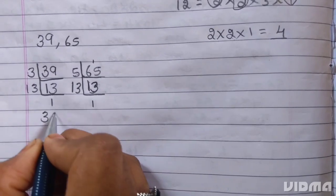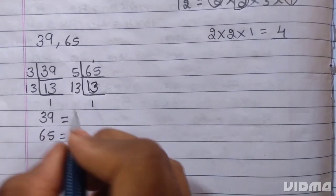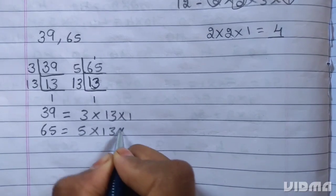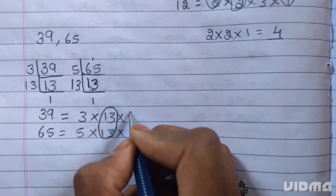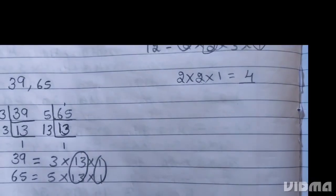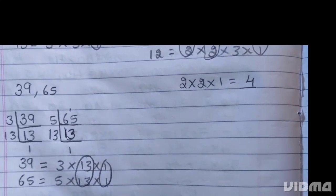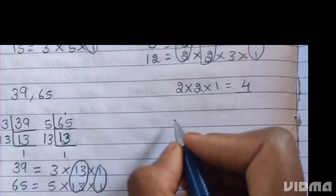For 39 and 65: 39 = 3 × 13 × 1, and 65 = 5 × 13 × 1. The common factor is 13. Multiplying: 13 × 1 = 13. The HCF is 13.